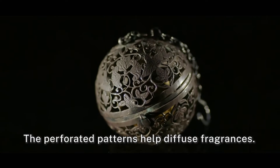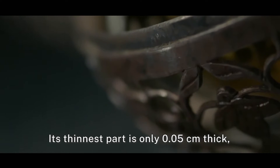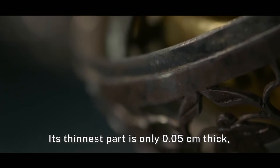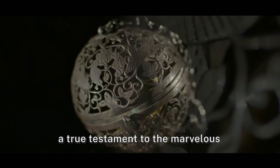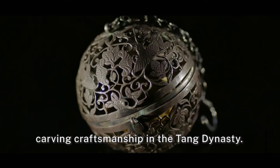The perforated patterns help diffuse fragrances. Its thinnest part is only 0.05 centimeters thick, equivalent to five A4 sheets stacked together — a true testament to the marvelous carving craftsmanship of the Tang Dynasty.